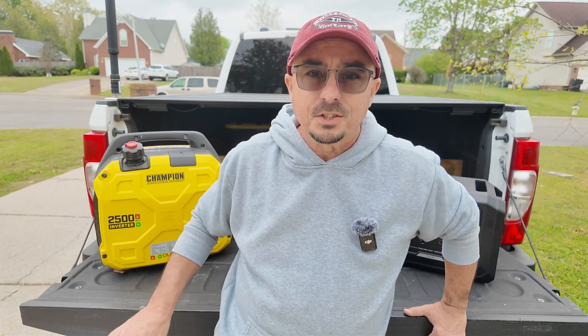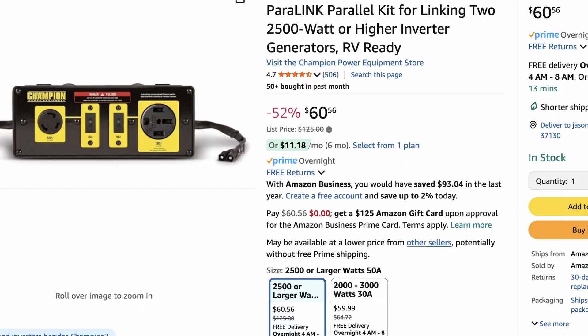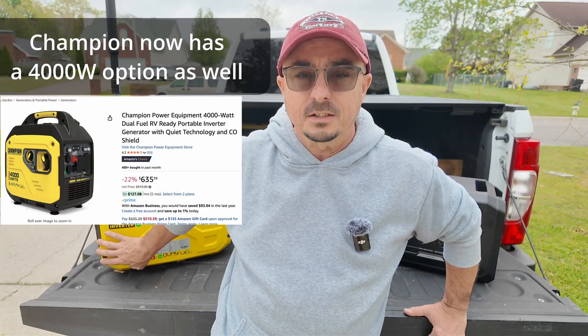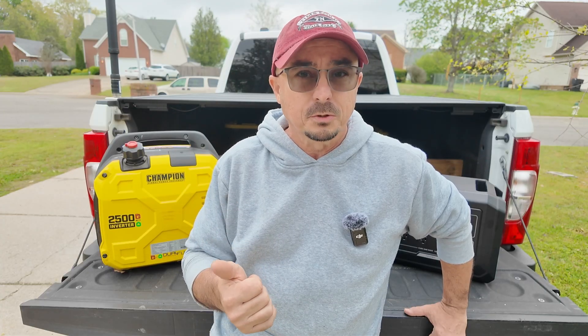Now, if you're on a well and need to power a well pump during a power outage, this is still a great solution. If you purchase two of these, they have a parallel kit that you can put between them and get, I believe, 50 amp service out of the two units. That does double the cost, but it allows you to power that well pump, and I like the fact that you've got two generators — if one goes down, you've still got a backup. To me, that's a big plus.